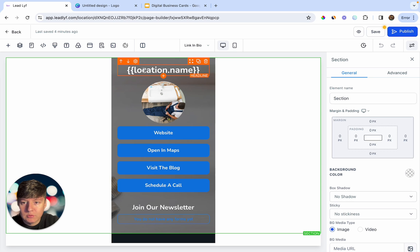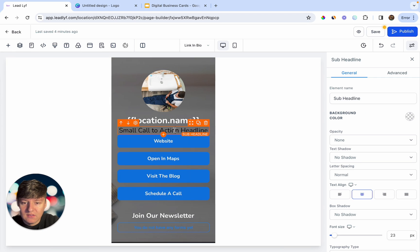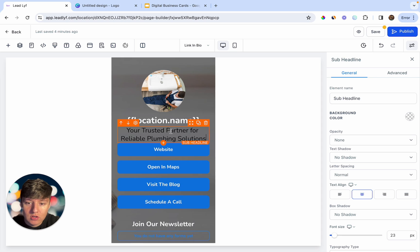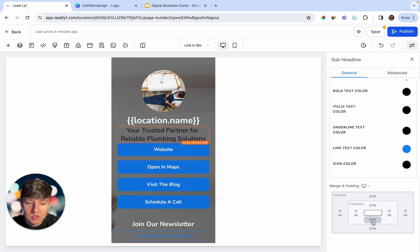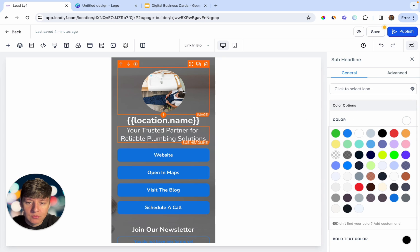Move that down and add a subheader — I went ahead and typed 'Your trusted partner for reliable plumbing solutions.' Then add some space below by adjusting the padding to 20, and we can also make this text white. For the background image, this is where we'll customize things further.